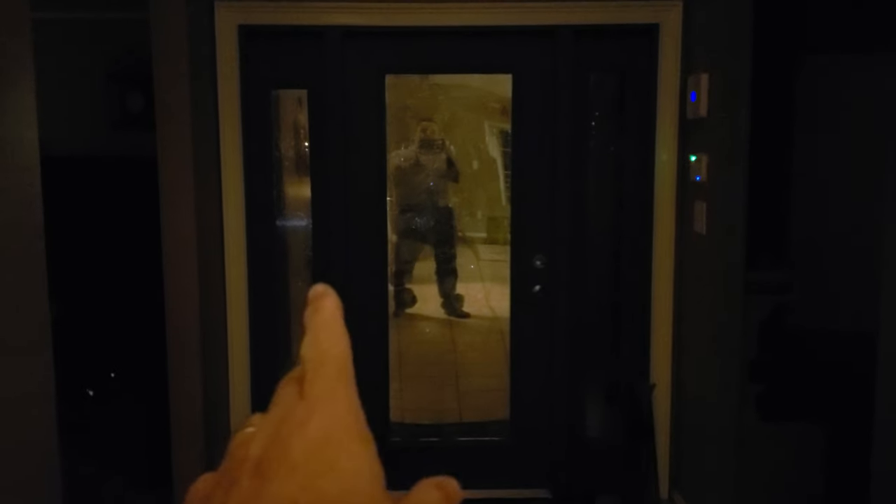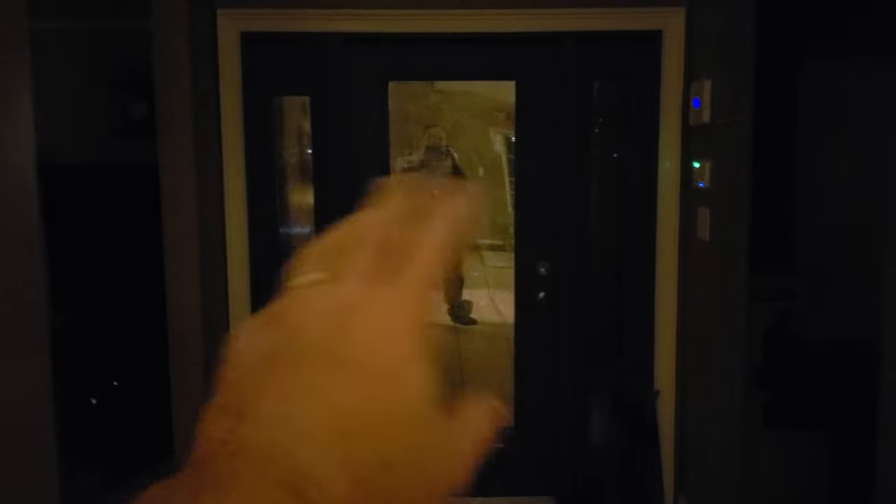As you see, you get the mirror effect. But that's okay because this is kind of a privacy door.